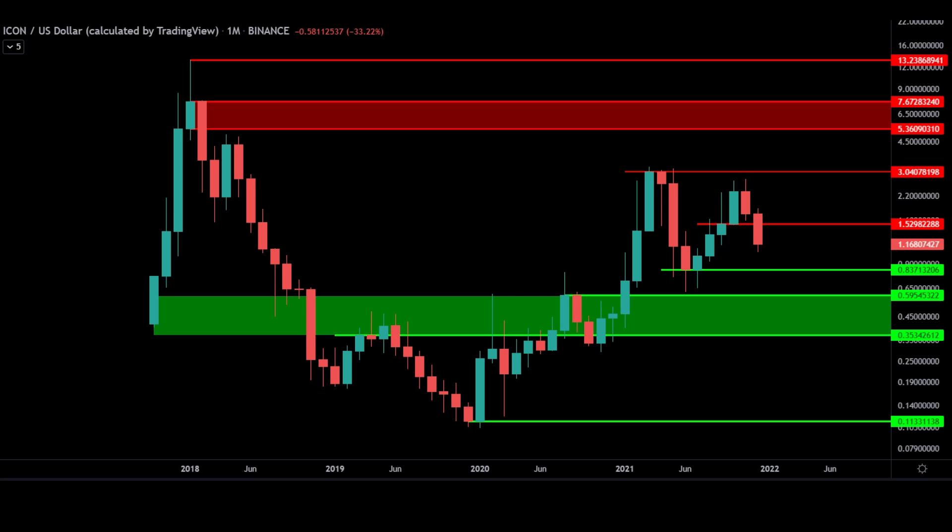Labeled in red are resistances. Commonly, these are intelligent places to lock away some profits. Our resistances above are $1.52, $3, $5.36, $7.67, and the all-time high of $13.23.